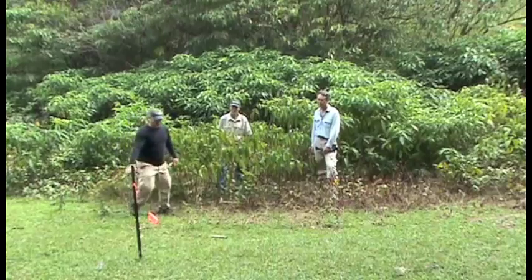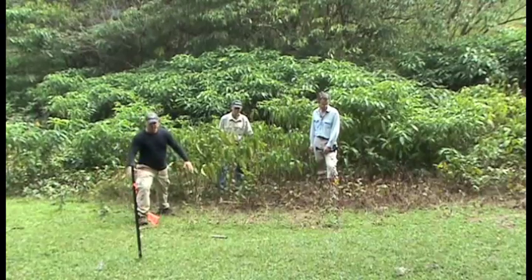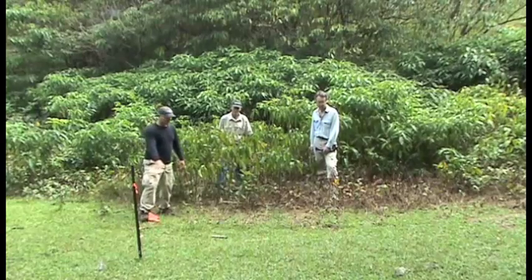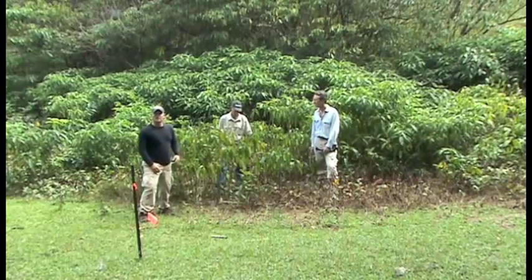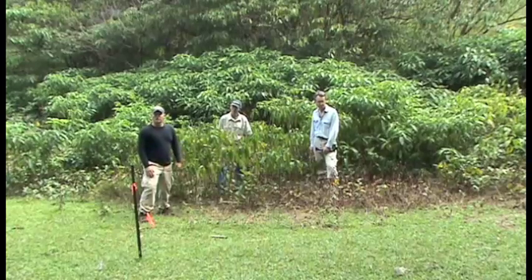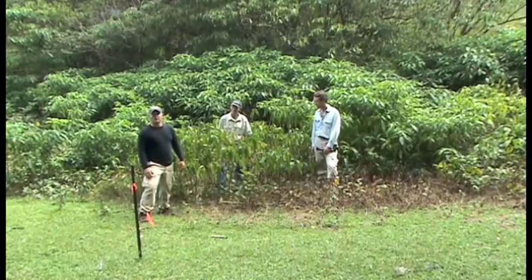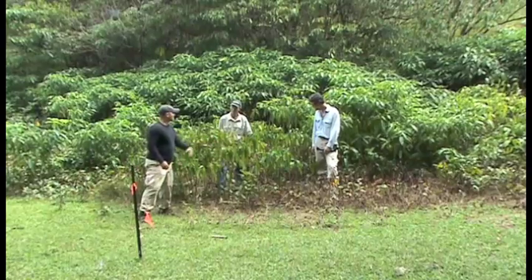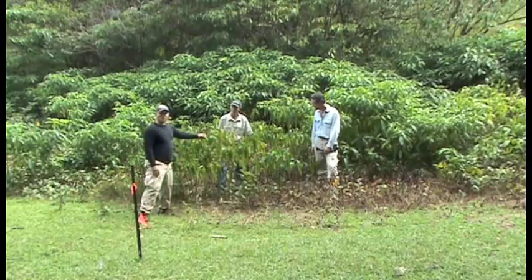The other thing to note is that where the application extended out, the grass has survived — again accentuating triclopyr as a selective herbicide against broadleaves. So it's a really effective herbicide in pasture management, in this case for controlling guava, but maybe not for the Revolfia.